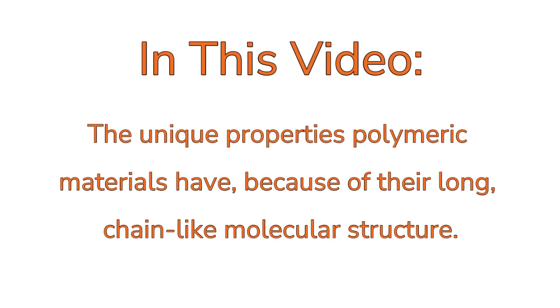In the first installment of the Polymeric Materials series, we'll discuss the unique properties polymeric materials have because of their long, chain-like molecular structure.